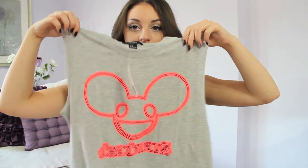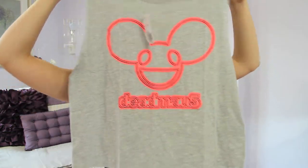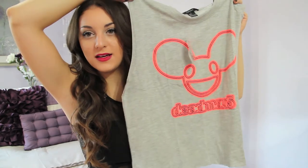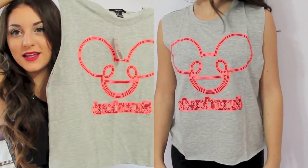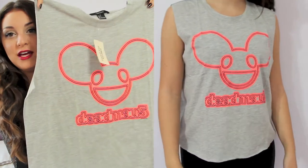Then I got this crop top and it says Deadmau5 — he's a DJ and he's amazing and I love his music. It was on sale for $5, so I was like, yeah.